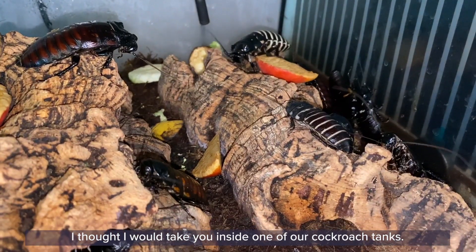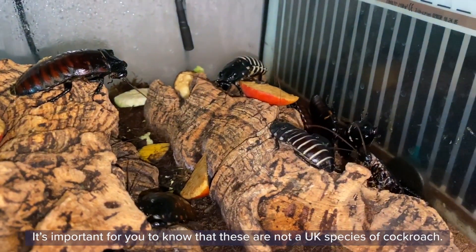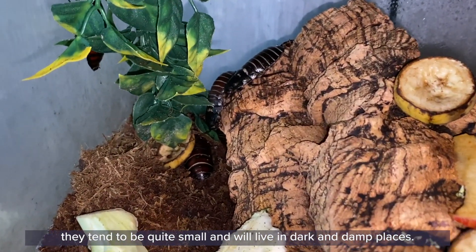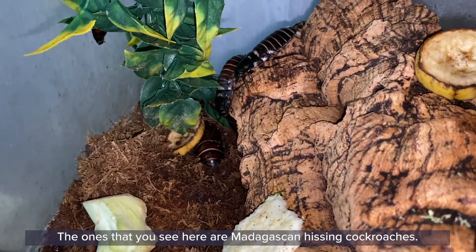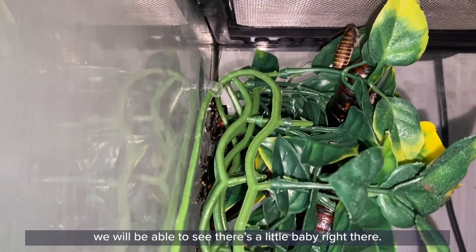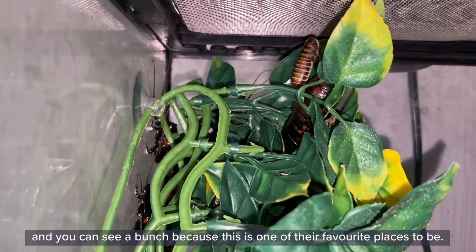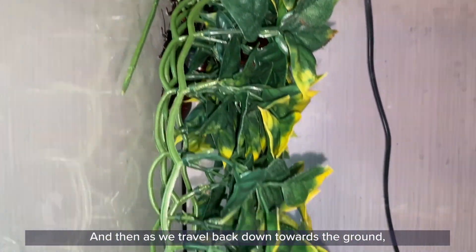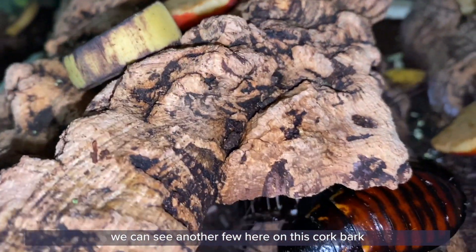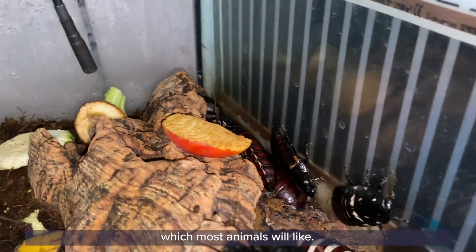I thought I would take you inside one of our cockroach tanks, and it's important for you to know that these are not a UK species of cockroach. Although we do definitely have cockroaches in the UK — they tend to be quite small and live in very dark and damp places — the ones that you see here are Madagascan hissing cockroaches. If we travel up into the leaves of this hanging plant, we can see a little baby right there. That's one of our smallest ones, and this is one of their favourite places to be. As we travel back down towards the ground, we can see another few here on this cork bark, and a wee cluster under here as well. These areas allow them to feel safe and secure, which most animals like.